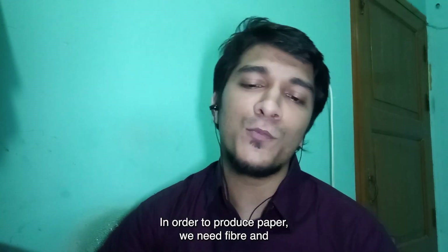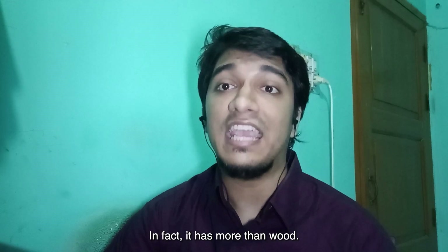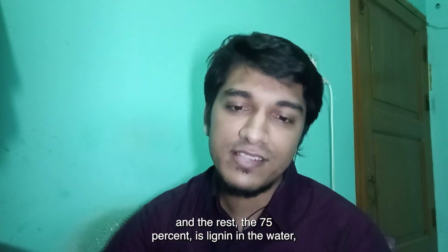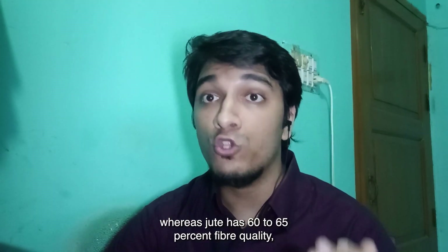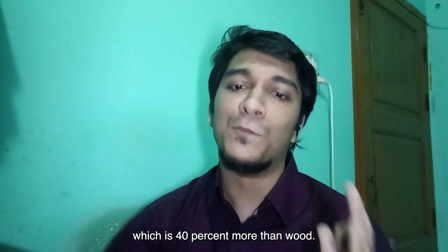In order to produce paper, we need fiber and jute has lots of fiber particles. In fact, it has more than wood. According to research, wood has 20 to 25 percent fiber and the rest 75 percent is lignin and water. Whereas jute has 60 to 65 percent fiber quality, which is 40 percent more than wood.